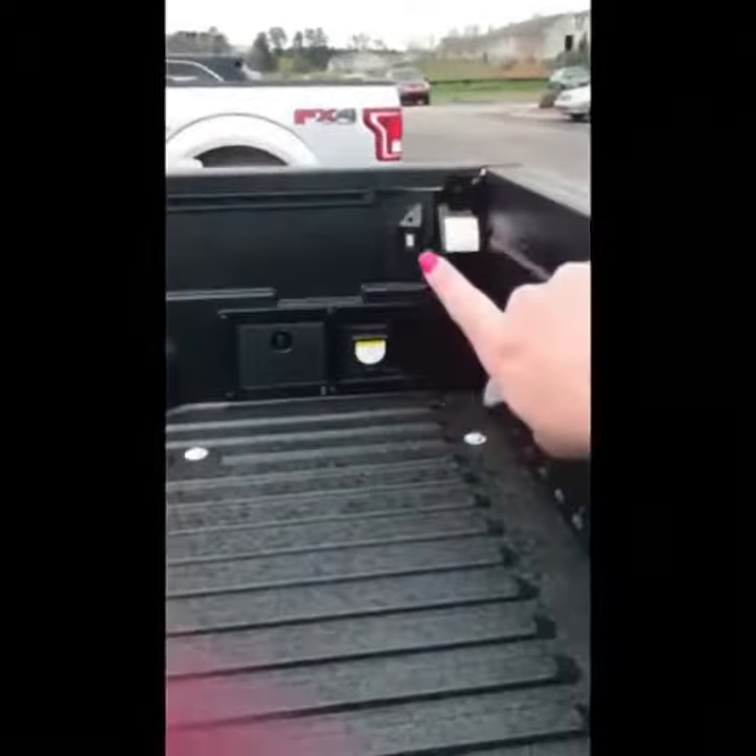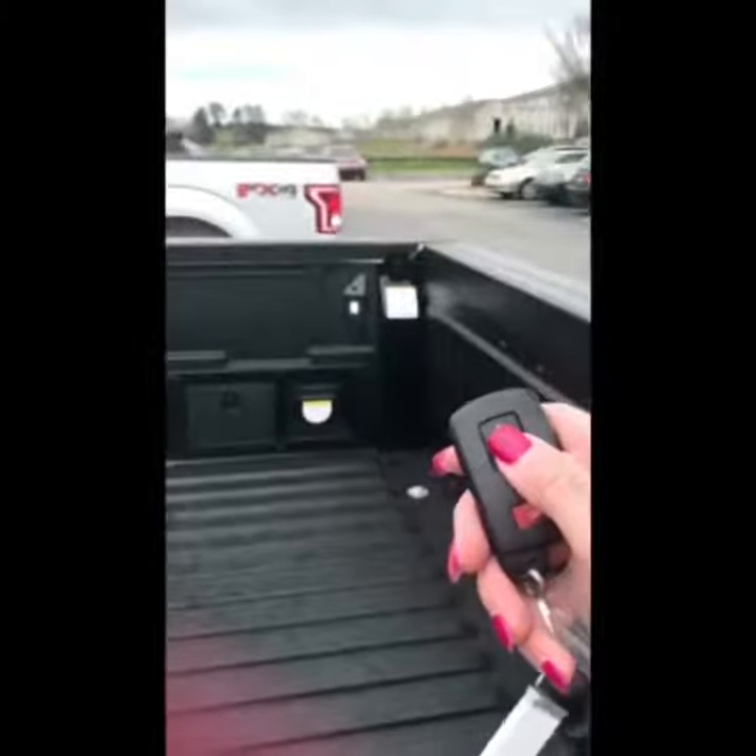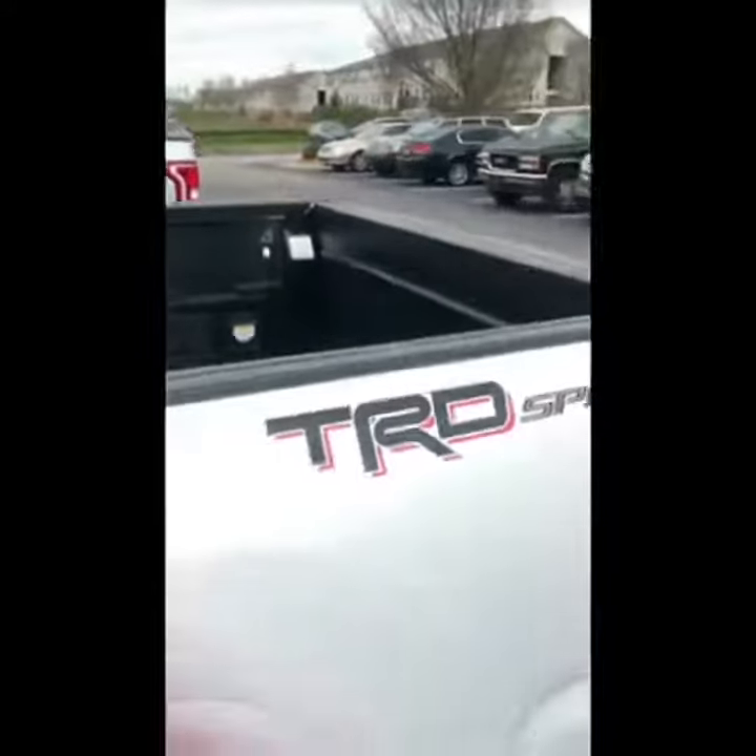Another cool feature I just found out on this TRD Sport is — I'm not sure if you can see over there — there's a light right there. Currently it's off, but as soon as I unlock the car, that light turns on. Pretty neat.